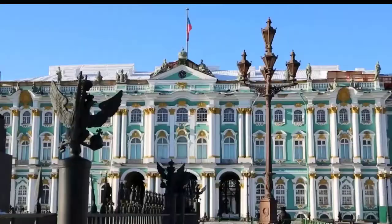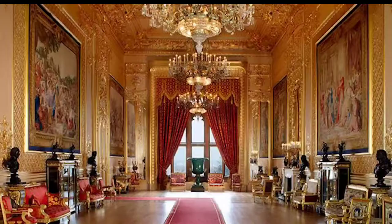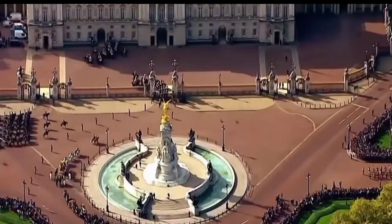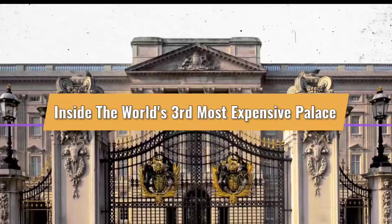Over the years, many people have owned Villa Leopolda and they have built, restyled and decorated it to their liking. While the interior of the house has not been seen by many people, it is known to contain antique artworks that are rare in the world. Welcome to Planet Lux and in this video we'll take a look inside the world's third most expensive palace.